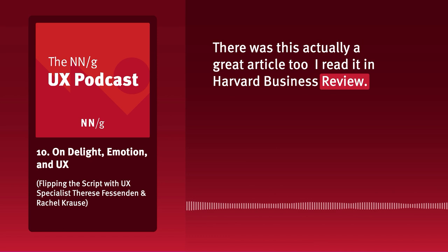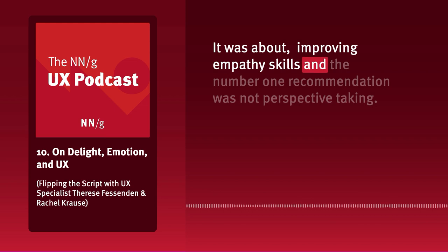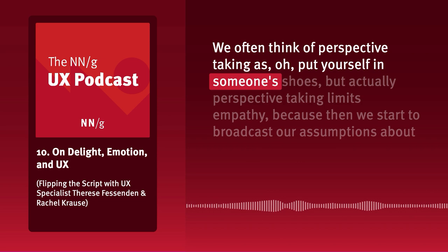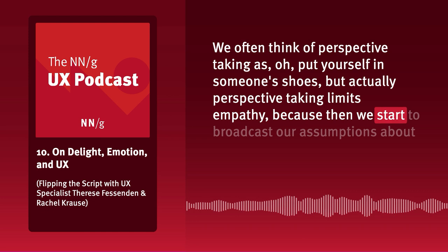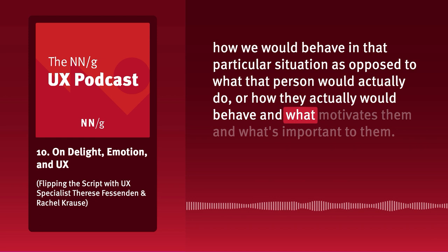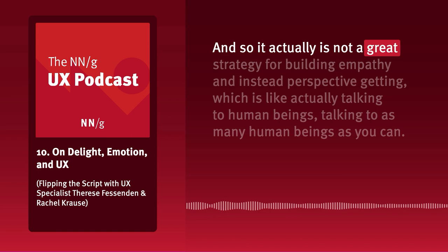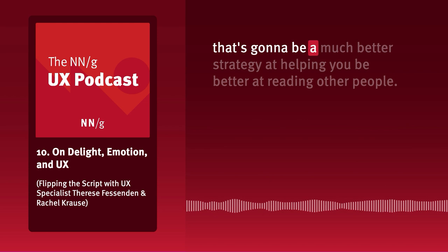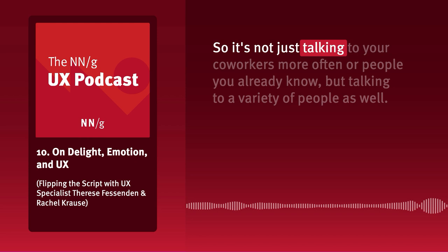There was a great article in Harvard Business Review about improving empathy skills. The number one recommendation was not perspective taking. We often think of perspective taking as 'put yourself in someone's shoes,' but perspective taking actually limits empathy — we start broadcasting our assumptions about how we would behave in that situation, as opposed to what that person would actually do or what motivates them. Instead, perspective getting — actually talking to human beings, talking to as many diverse people as you can — is a much better strategy for building empathy.